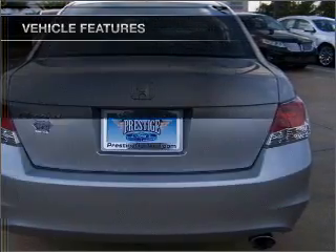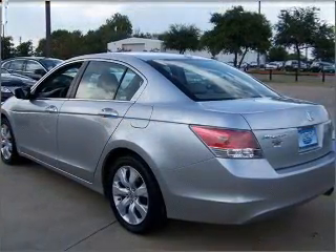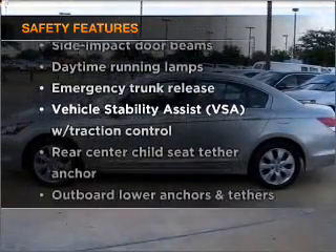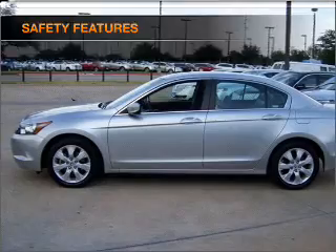Air conditioning, power door locks, power windows, power steering, cruise control, and for your peace of mind, the following safety equipment is included. Call today to schedule a test drive.